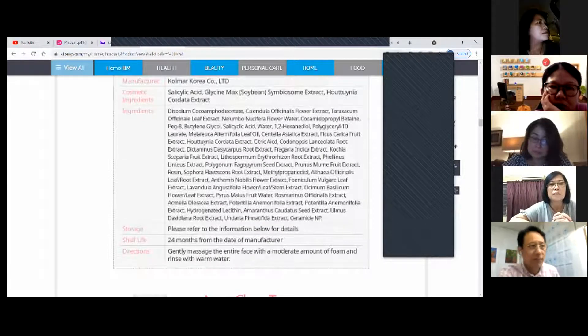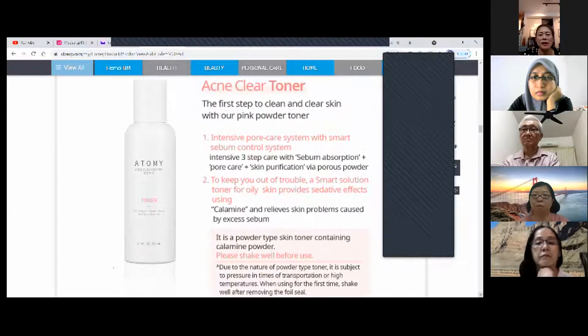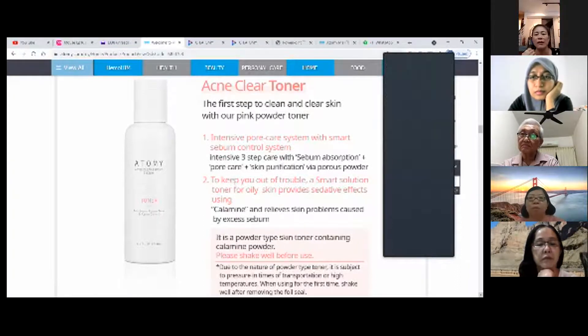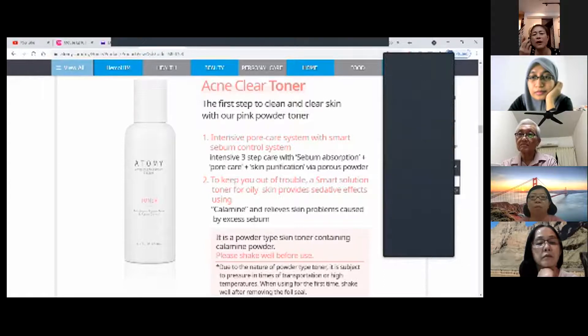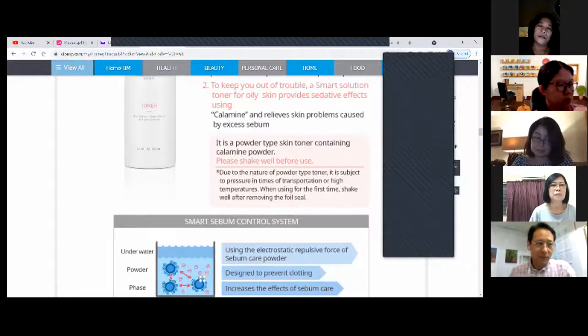The toner is actually really great because it has a special substance inside for very sensitive skin. It contains calamine powder — calamine is to calm down the skin. After washing, if you feel your face is very sensitive, this substance will help calm the skin down.